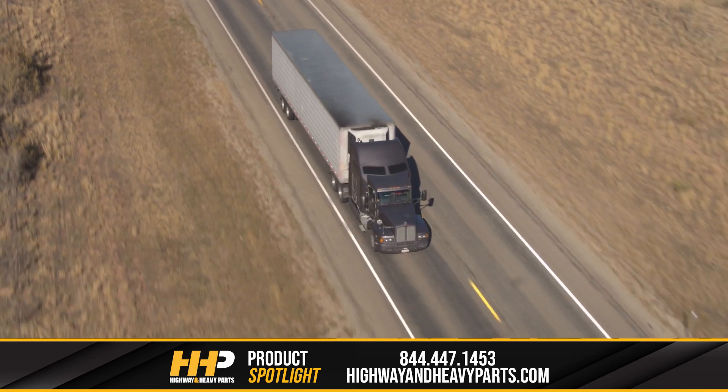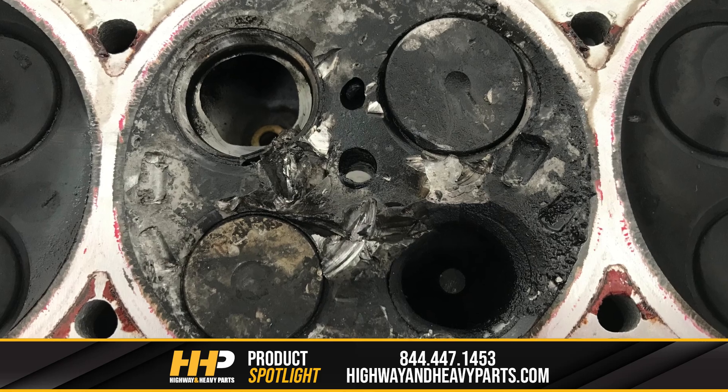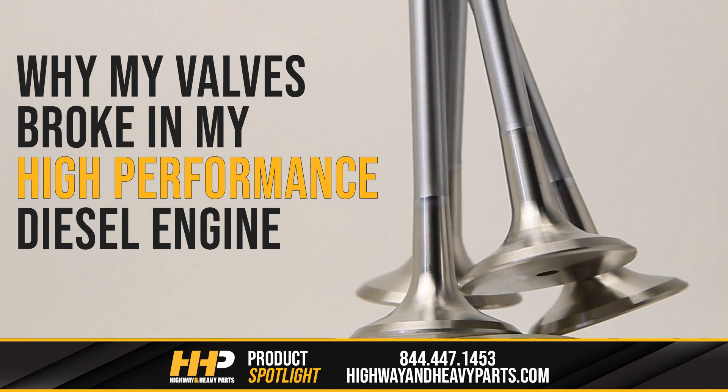If you're running a high-performance engine but still have standard valves, you might be at risk for broken valves. Today, we're going through why this is the case and what you can do to help prevent it.